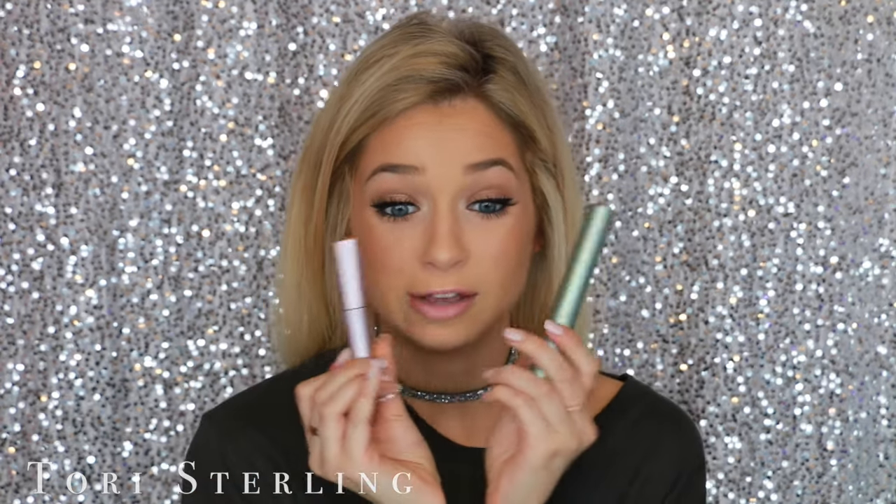Mascara — who would have thought I would say Too Faced Better Than Sex? I swear, like, my forehead is literally labeled — Benefit Hoola Bronzer and Too Faced Better Than Sex Mascara, that's what my tattoo says. I ran out of the big one, so I just have this baby one I'm living off of. I literally don't go anywhere without this mascara. They also have a waterproof formula, which is so great — it is hard to get off, so if you really want a heavy-duty waterproof mascara, this is the one.